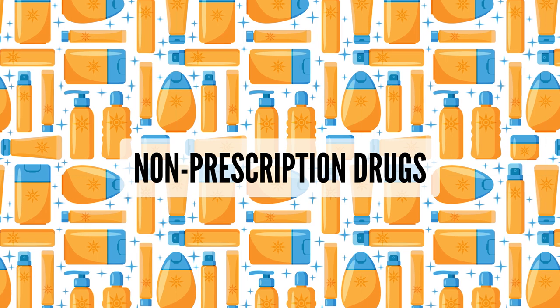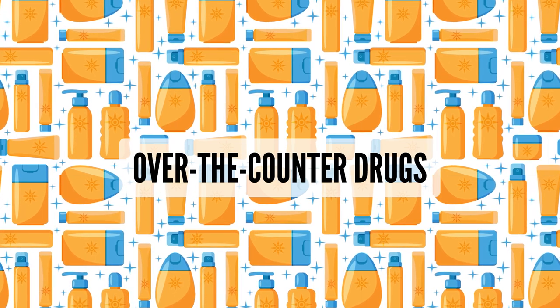These monographs make sure that non-prescription drugs — also known as over-the-counter drugs — are safe, by listing everything a manufacturer can use in order to sell its drug to the public. Once a final monograph is approved for a category, manufacturers don't need any sort of pre-approval from the FDA to release their products, as long as they follow the guidelines in the monograph.